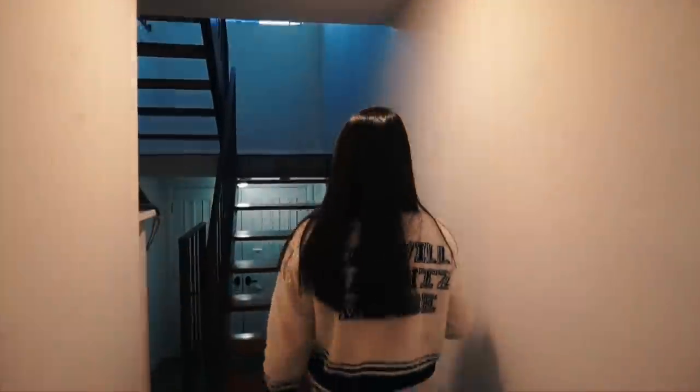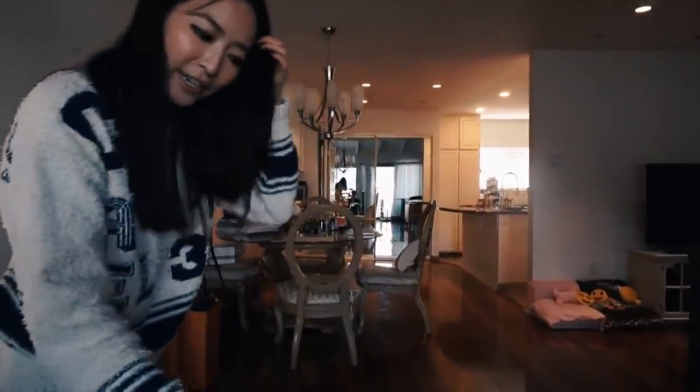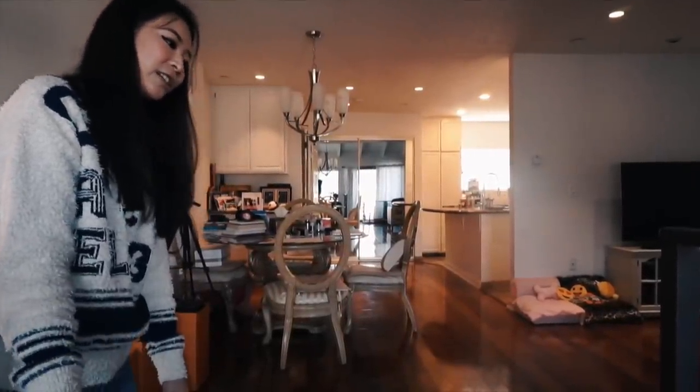Let's go upstairs. I have a doggy gate here because there's some space between the stairs, and my doggies are very small so they could fall. I usually just climb over it.